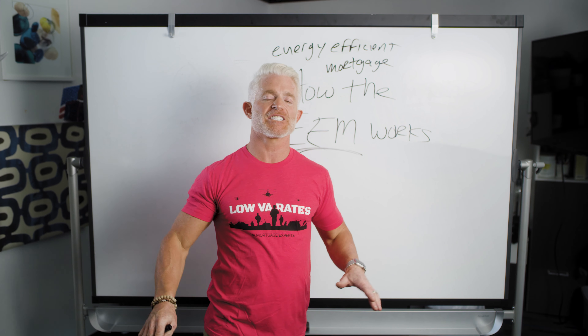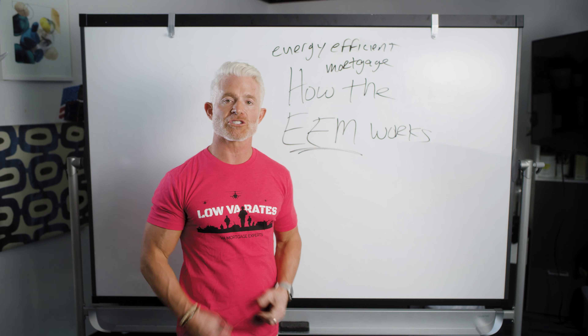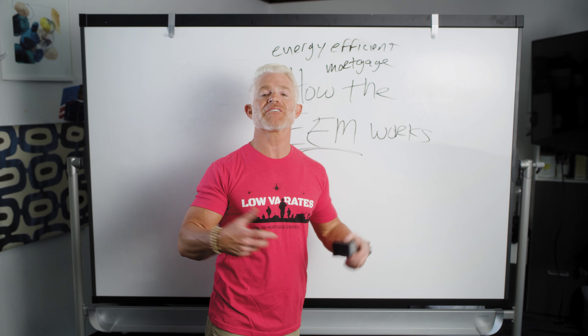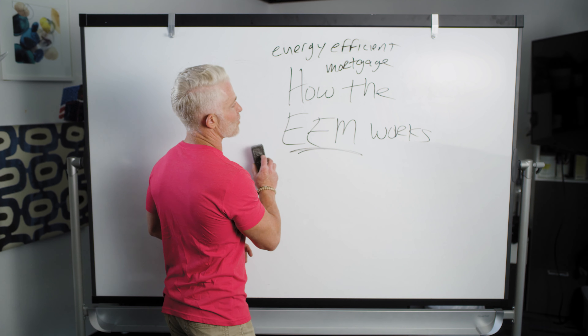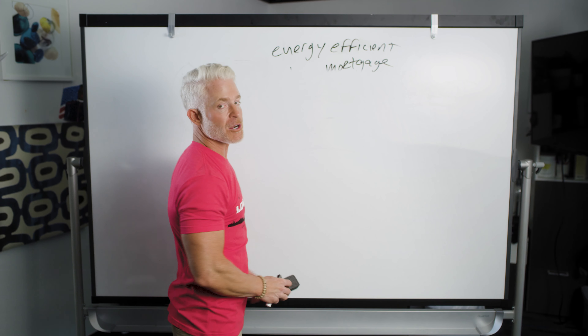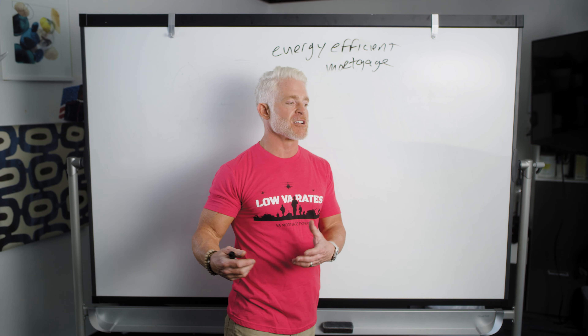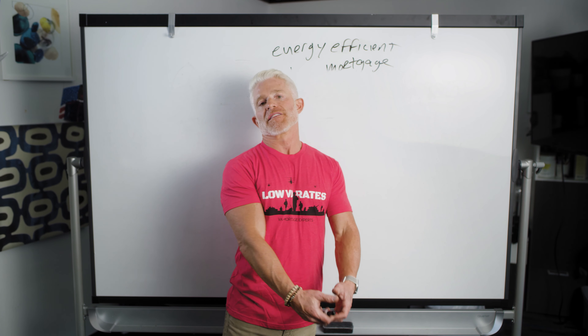Hey everybody, this is Eric with Low VA Rates. I hope you're having a wonderful day. It's a wonderful Red Friday for me — that's why I'm wearing red. It's my way of showing support for the military. People always ask me, why do you always wear that shirt on Friday? Because I love and support our military. If you want your own Red Friday shirt, just comment below in the YouTube video comments and we'll tell you how to get one.